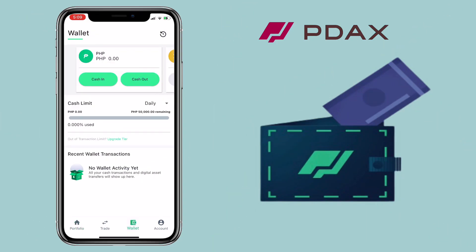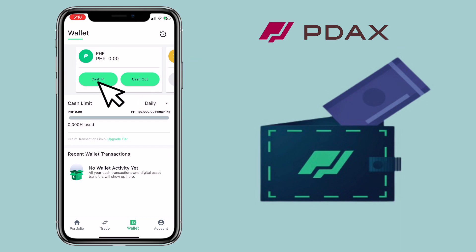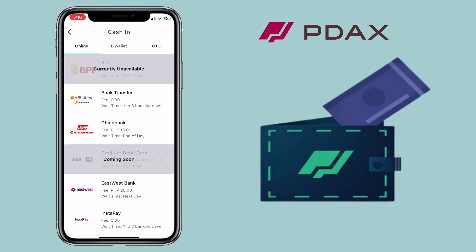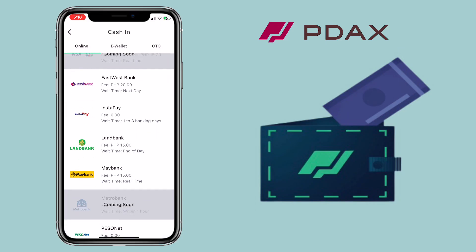Here, you see PHP Wallet, Bitcoin Wallet, USDT, BCH, XRP, and LTC wallets. In order for you to add fund, go to PHP Wallet and click on Cash In. In this page, you have three options to add fund. You can use online banking like BDO, China Bank, East-West Bank via Instapay or Bank Transfer. You can also see the transaction fee underneath.